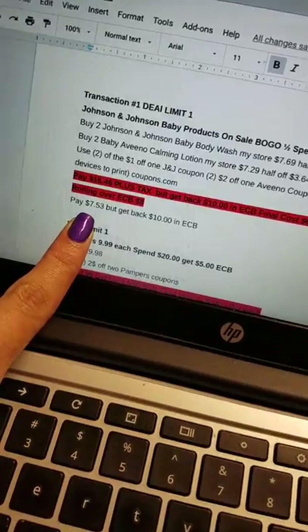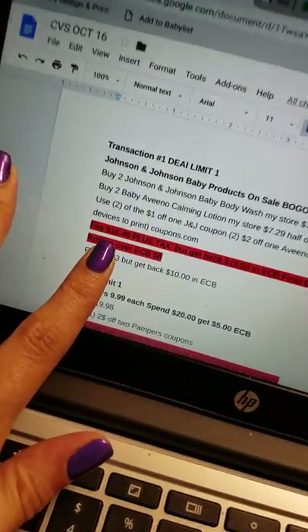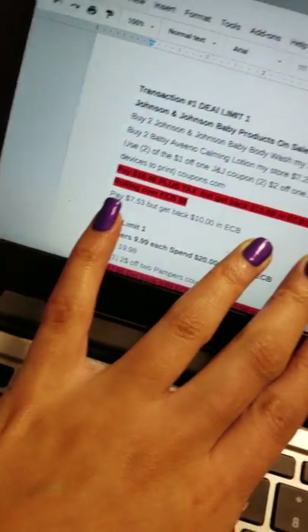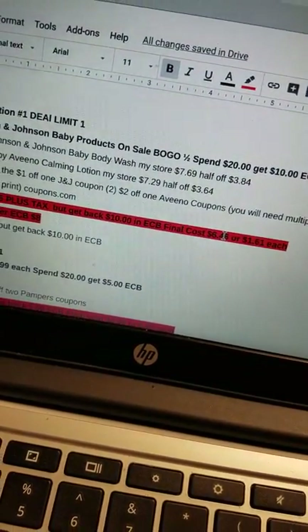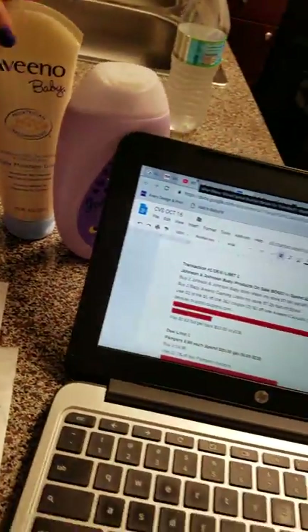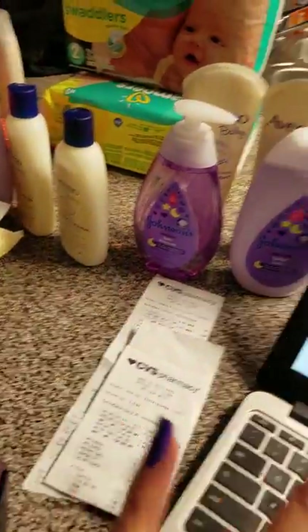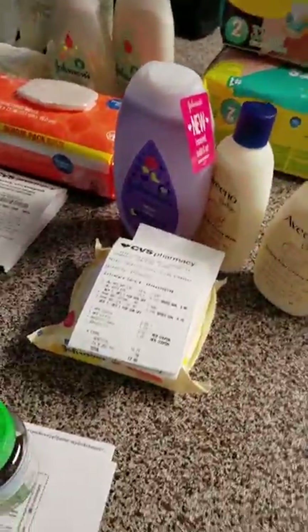I also rolled over $8 in Extra Care Bucks from last week's Softsoap deal. Out of pocket I paid $7.53 and got $10 back — I was satisfied. Without those rollovers you'd be paying more like $16.46 plus tax, but you'd still get $10 back making the final cost roughly $6.46, or about $1.61 per item. I don't think that's bad.